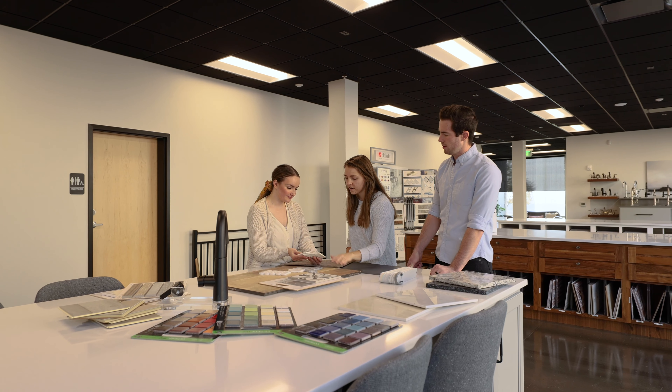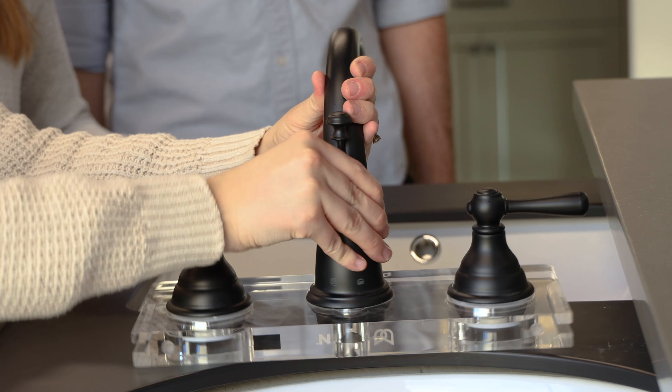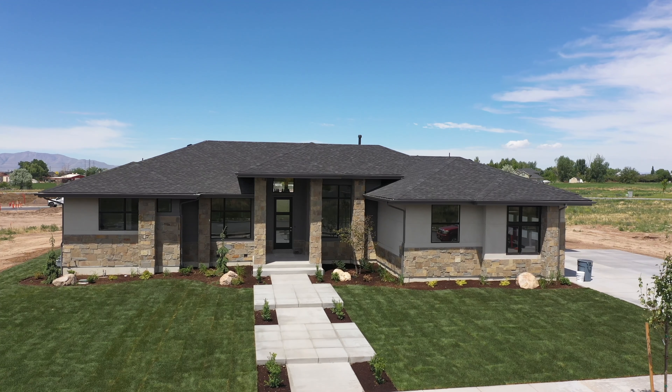Once we've hit the bullseye and we've got the permit back from the city, then we begin physical construction of the home. We'd really love the opportunity to build a custom home for you, and we're excited to have you be a part of it.